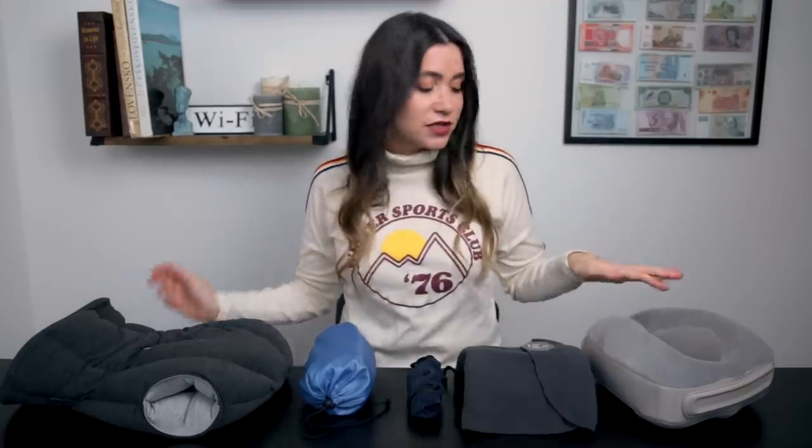I'm a frequent flyer — I'm on a lot of planes and I like to sleep on planes, especially when they're 10 hours plus long. So I thought for this video, why not test out one of my favorite things to bring on a long-haul flight: a travel pillow. Here we have five pillows. One of them is my usual travel pillow and four of them are very unique pillows. I bought them on Amazon and we're gonna try them out.